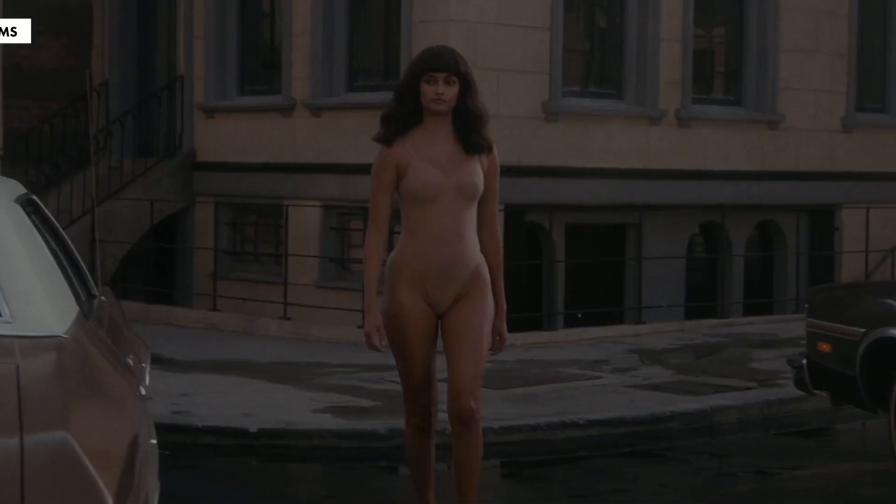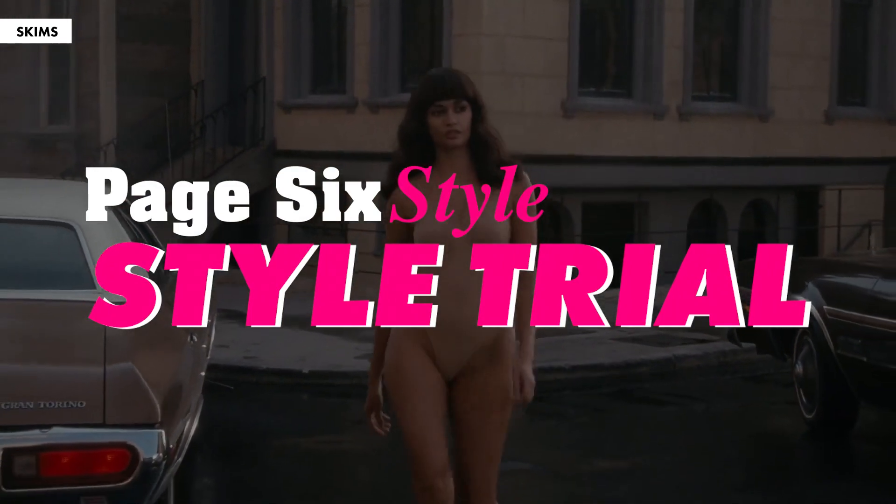Alana, can we keep these? Because I don't think I can get it off. Welcome back to Style Trial, the series where we test out celebrity brands and trends.